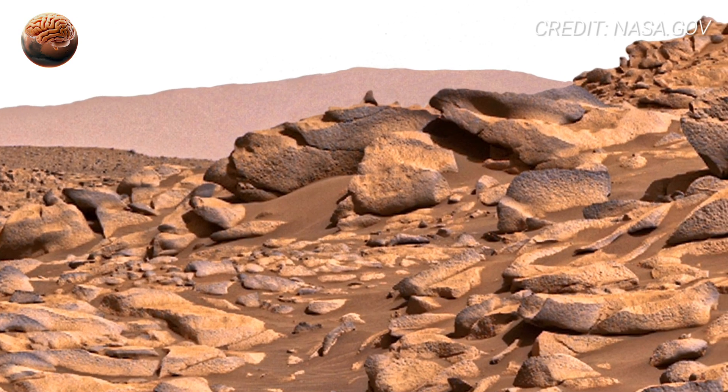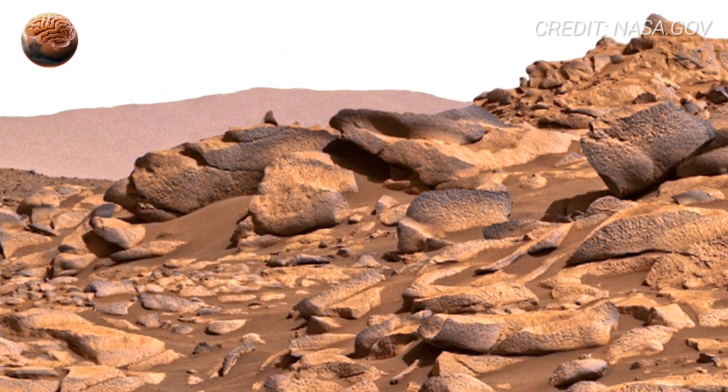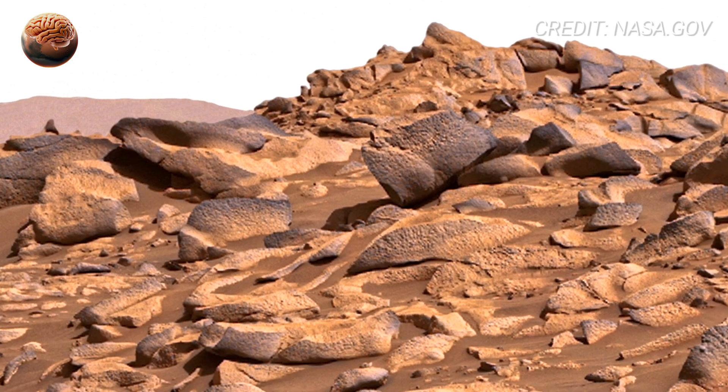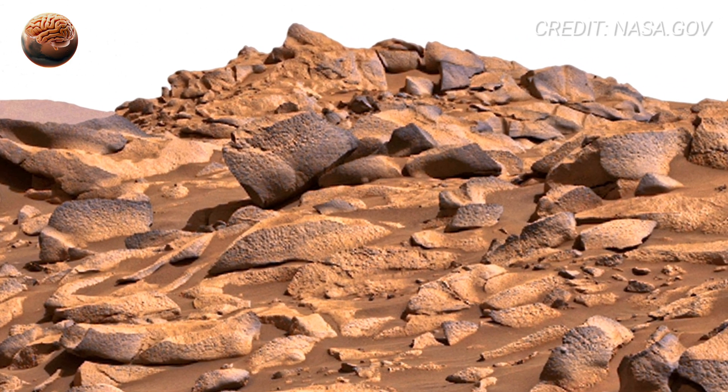Others appear rounded, almost smooth, as if shaped by flowing water. Those rounded edges are rare on Mars, and they whisper a possibility — there was once moving water here.